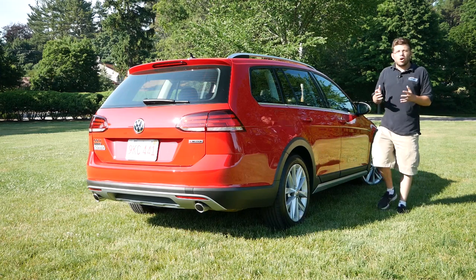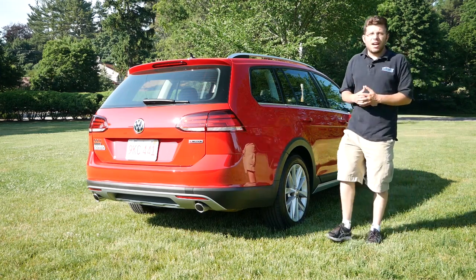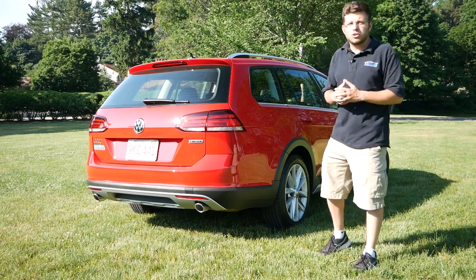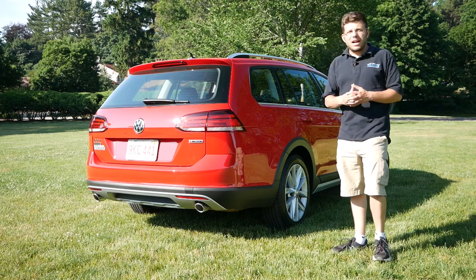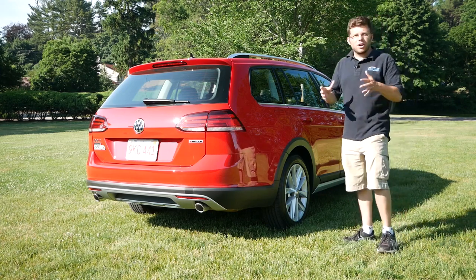Sadly, this is the final model year of the Golf Alltrack here in the United States, as Volkswagen is going to primarily focus on crossovers moving forward.